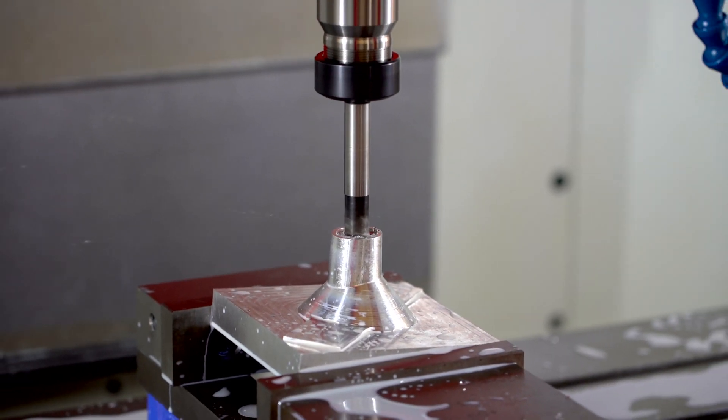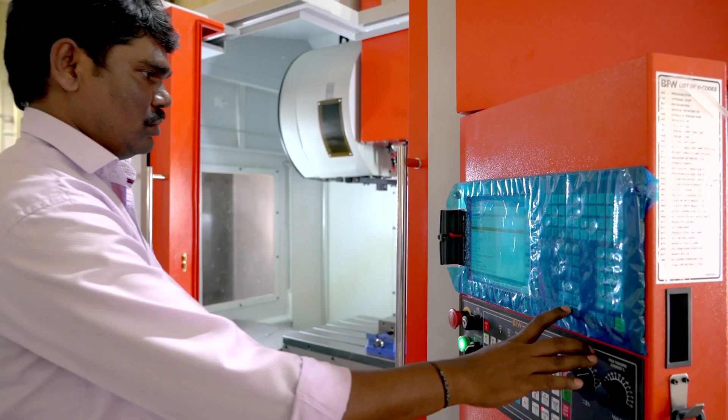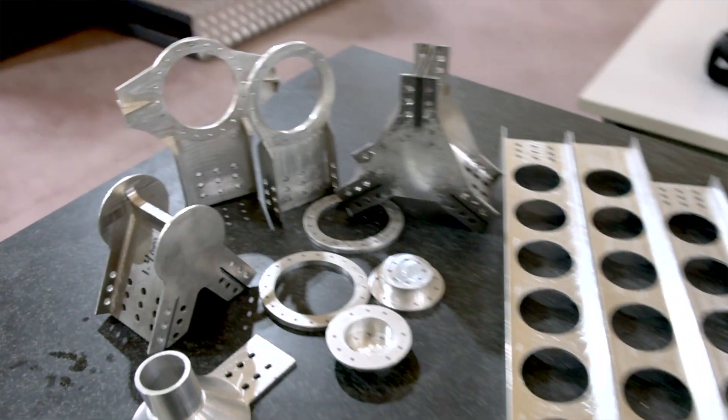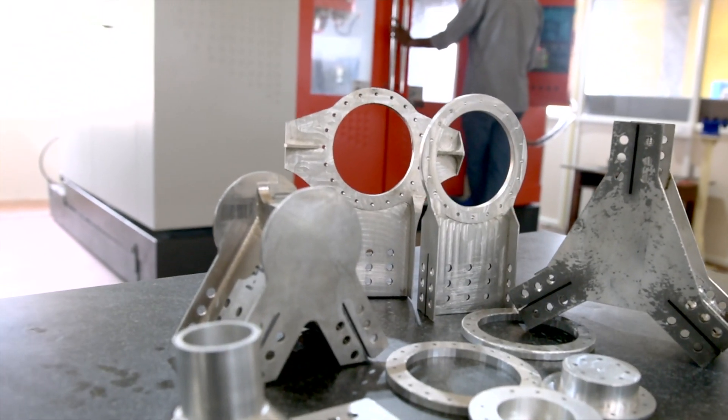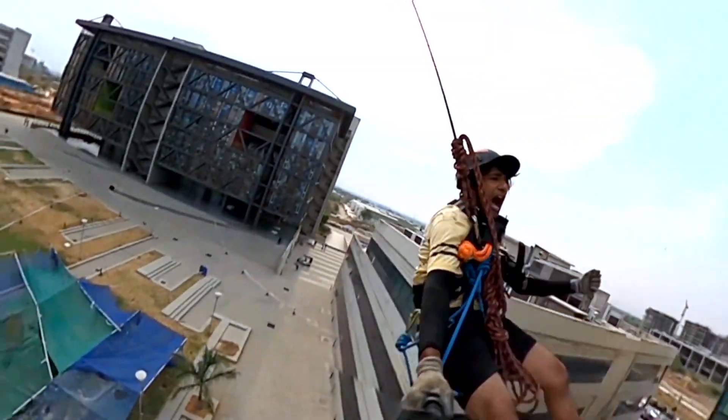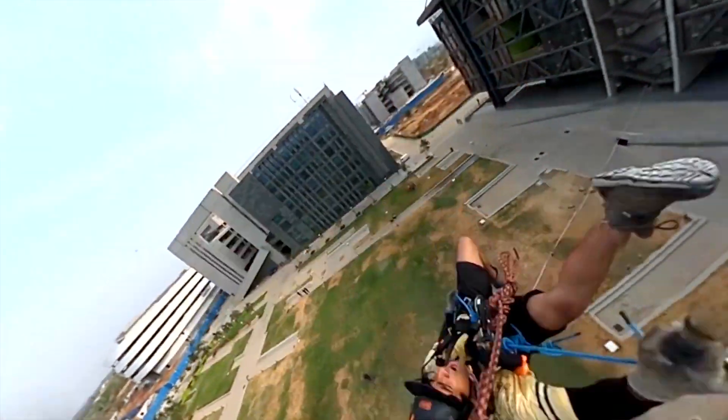We have been using these facilities extensively for research-related fabrication works by students, faculty, as well as startup companies located inside IIT. IIT Hyderabad has a very vibrant startup culture, and many of these startups test their prototypes and fabricate their designs using the expertise and facilities available at Central Workshop. Some major works include components for passenger drones and other types of drones, as well as fixtures for an adventure sports company involved in mountaineering activities.